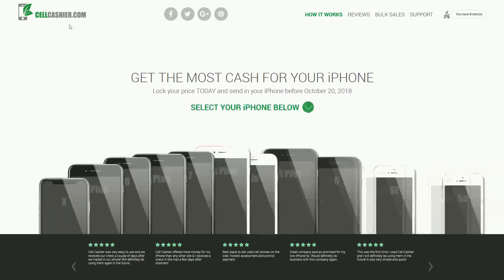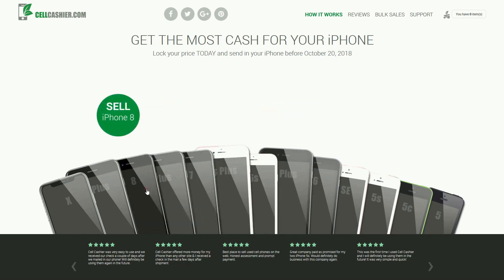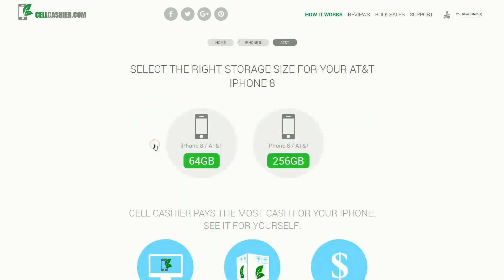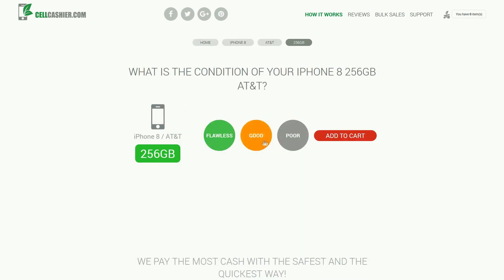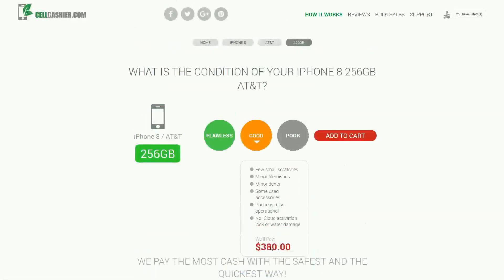I wanted to tell you about sellcashier.com. So you just got your new iPhone — what will you do with your old one? You may be thinking of selling it on eBay, Craigslist, and so on, and it is definitely a hassle. Now you don't have to do that. You can sell it through sellcashier.com. They compare the actual prices of iPhones and give you the best price for the iPhone you're trying to sell. You are guaranteed the best rate, and you also get a free shipping label. Thank you for watching — please check out sellcashier.com.